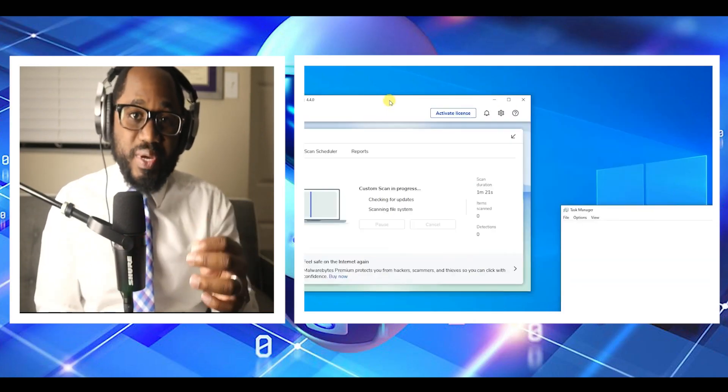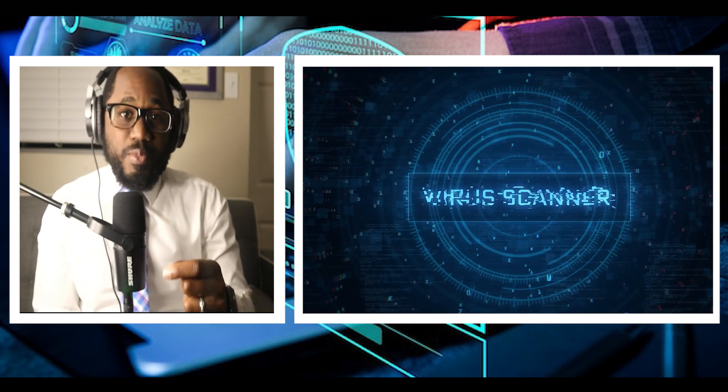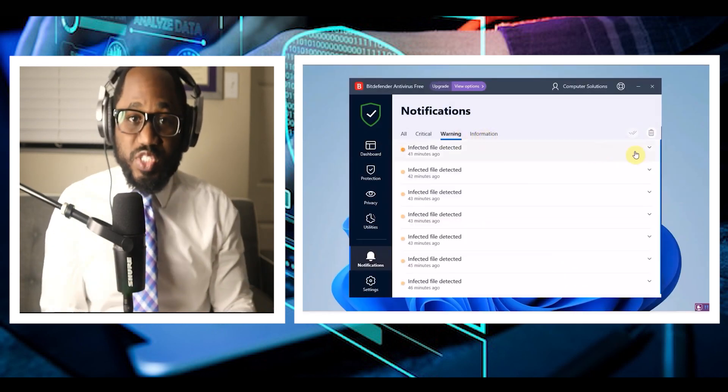Now let's transition to the Bitdefender features. The basic Bitdefender Antivirus Plus plan offers all essential security features like multi-layer ransomware protection, web attack and network threat prevention, and anti-phishing technology to help you stay safe. It also includes a number of additional perks to put an extra layer of security.